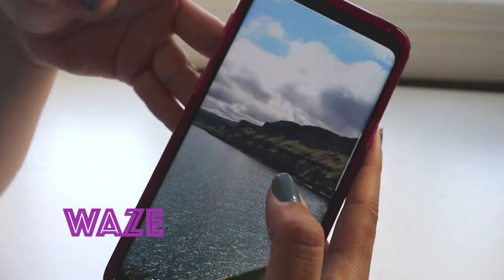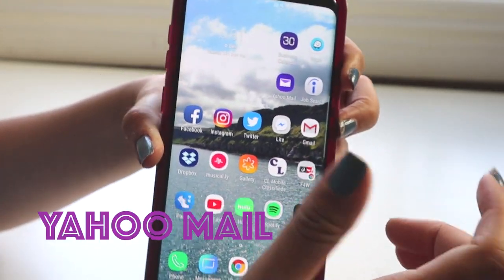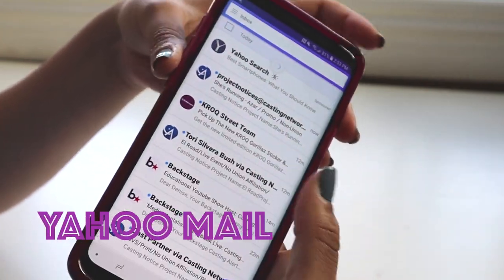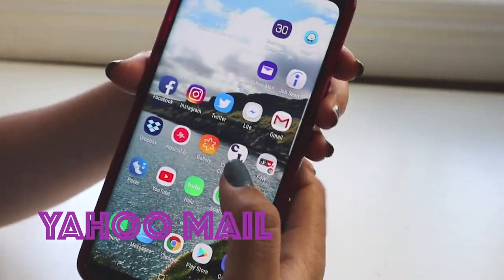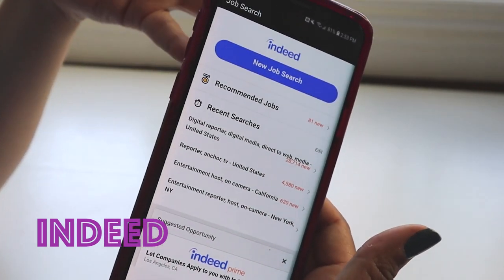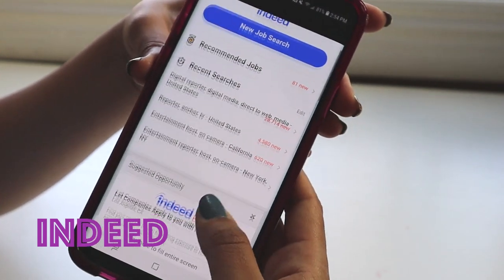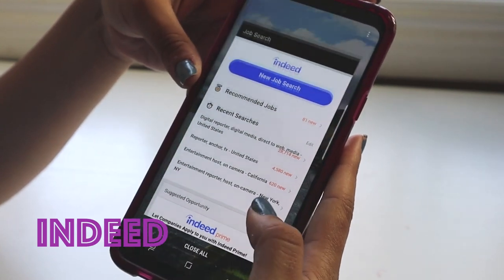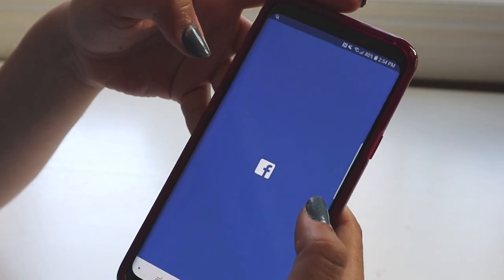Then I have Yahoo Mail. I'm very big on Yahoo — it's so much fun. I have all my emails on here and I'm always looking at my emails. Then I have the Indeed app, which is my favorite job search app. I work a lot so I'm always looking for new jobs. I use Indeed all the time, which is why it's at the very top.